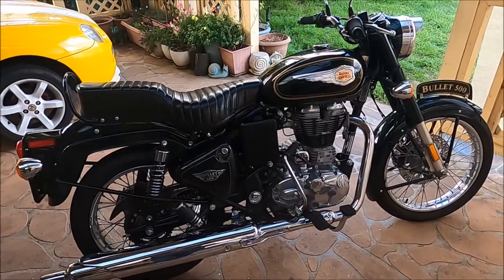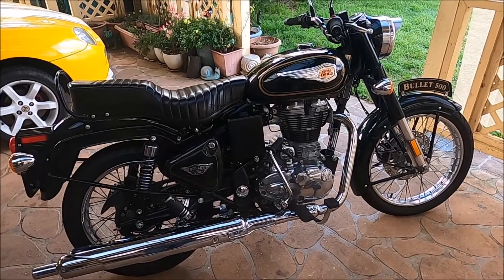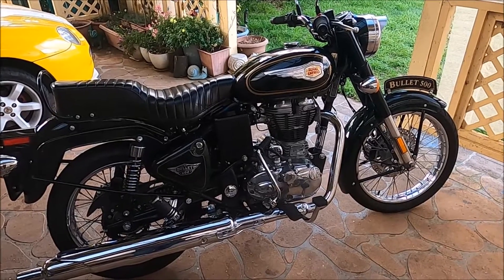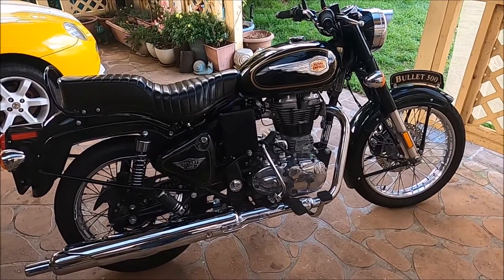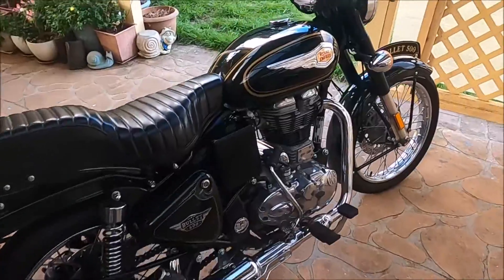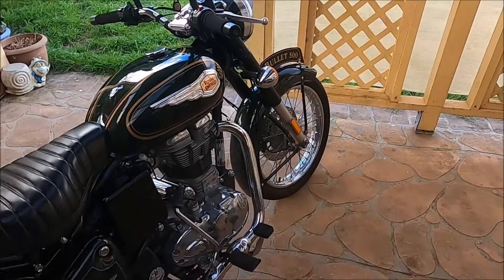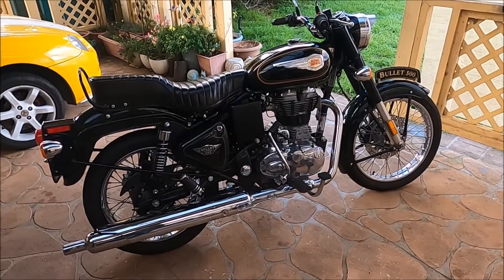Something here for you - this is my bike, one of them. It's a 2020 Royal Enfield B500, the standard version with the bench seat, first registered in March 2021. It's got roughly about 2,150 on the clock in kilometres.